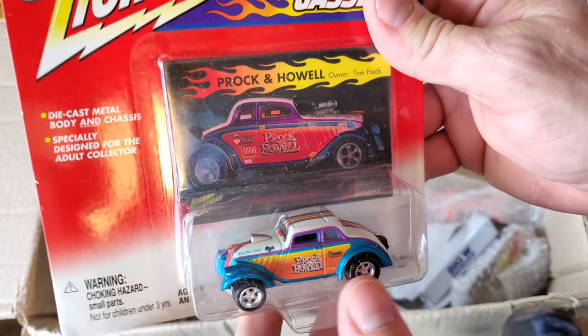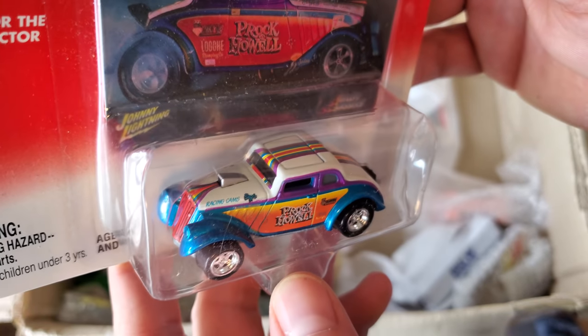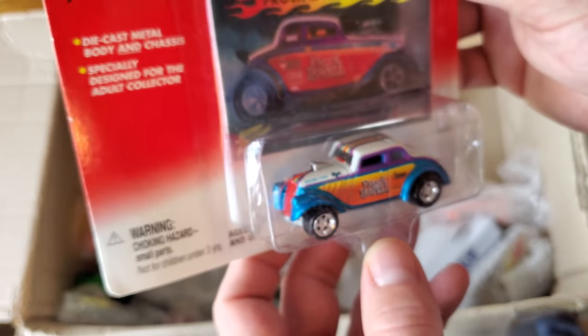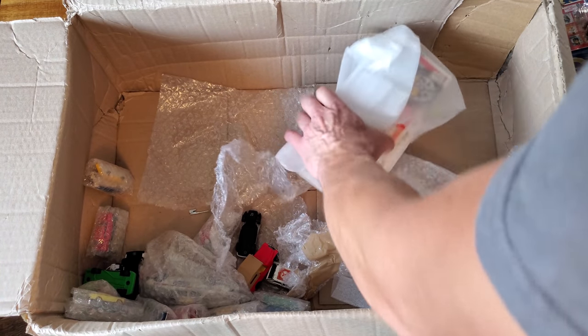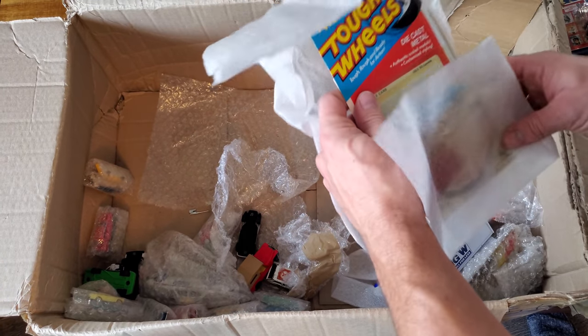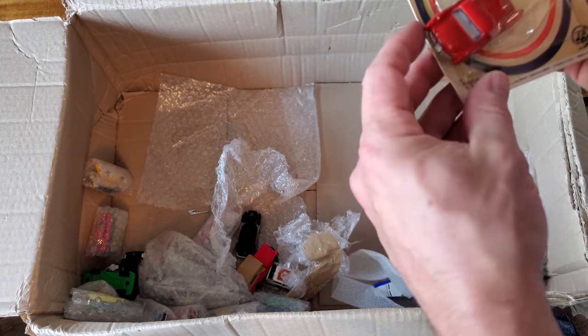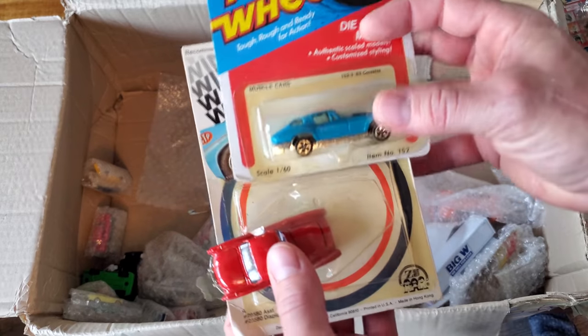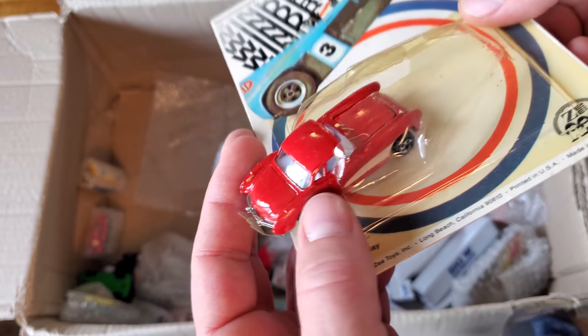Another cool Willy's Gasser — Frock Proc and Howl, or Tom Proc. Very cool. This is just so nice, guys, thank you so much. Honestly this is just incredible.